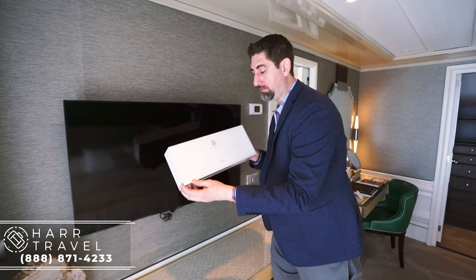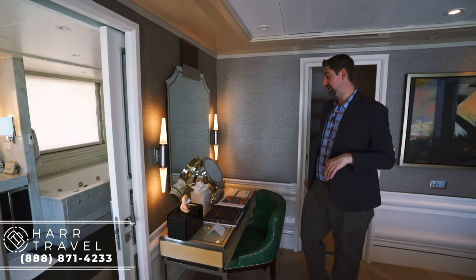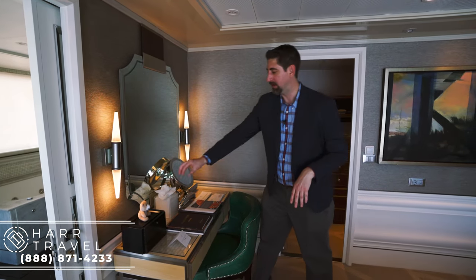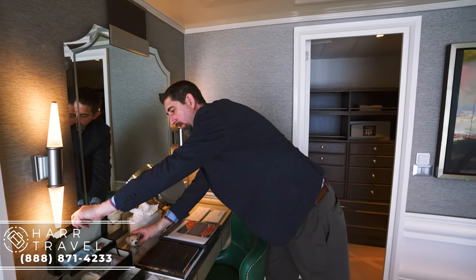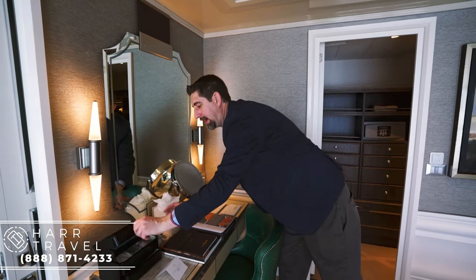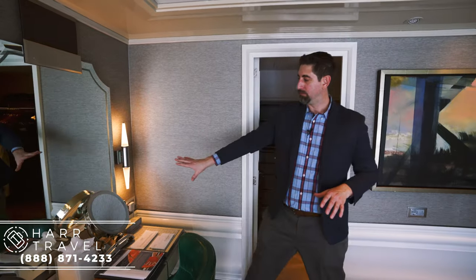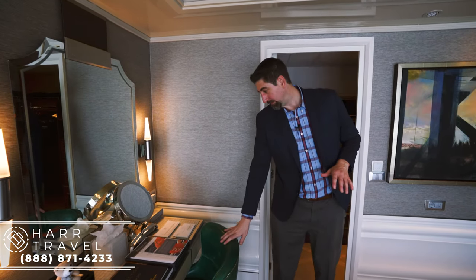One thing you get in this suite is this beautiful Guerlain gift set that you can take home — it's an amazing perfume company, definitely recommend giving it a try. This is the vanity area. In all the penthouse suites and above, they have this little teddy bear — it's a nice little box with all the things you might've forgotten at home: facial wipes, stain remover, eyeglass cleaner, things along those lines. And right here you have a beautiful backlit makeup mirror with a backlit vanity on both sides — a great place to get ready.